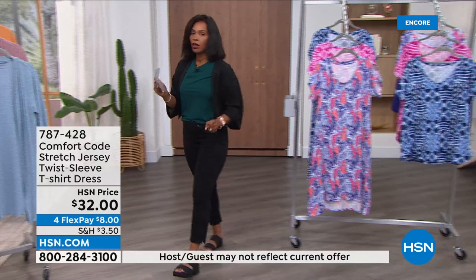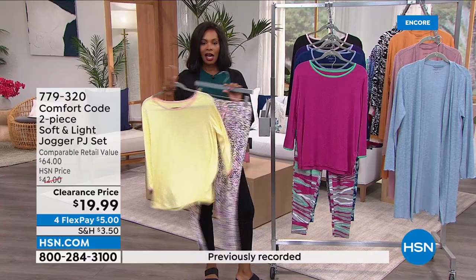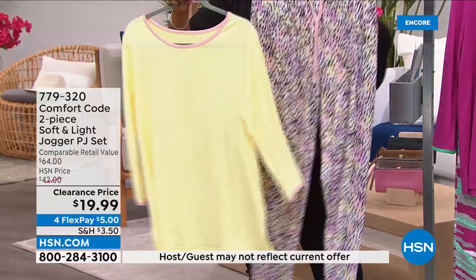At the beginning of the show we gave you a sneak peek of what was coming up — this PJ set. A lot of you said sign me up, I want a few of them. $19.99 for both the top and the jogger from Comfort Code. Now is your time — let me show you your options. We've got the yellow dot, where all the tops are solid and all the jogger pants are printed.